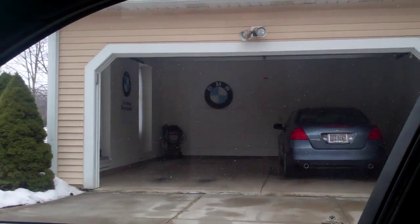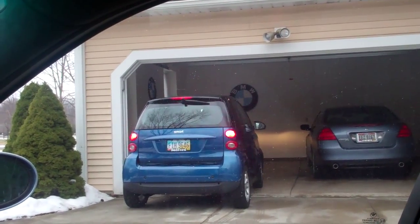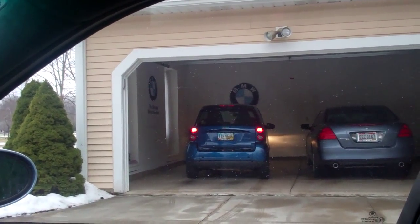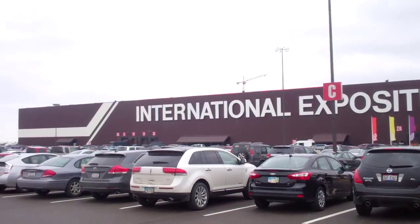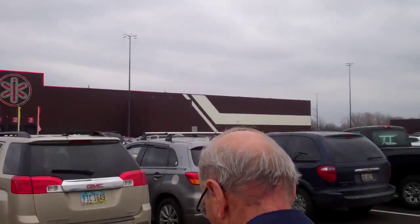I hope it fits in the garage. The front wheels on that crack me up. Okay, I guess it fits. That is a really dated building.